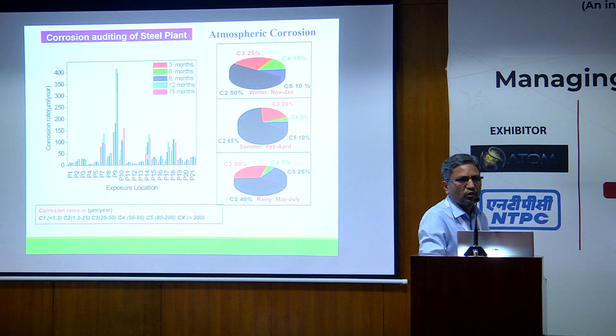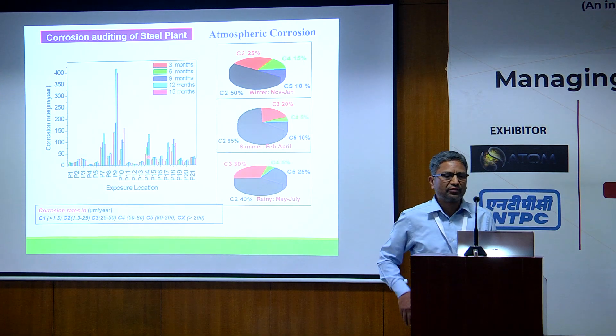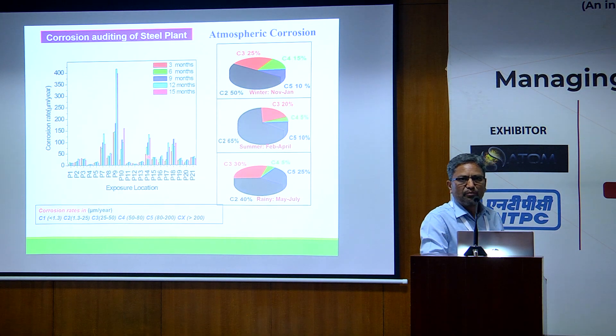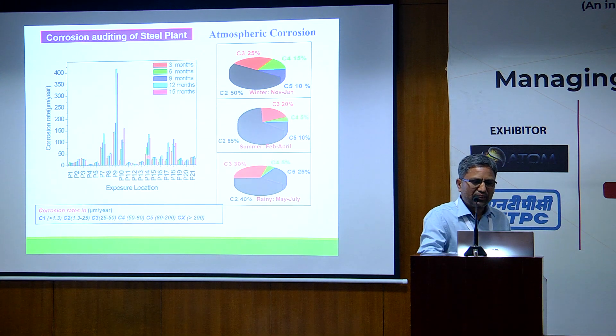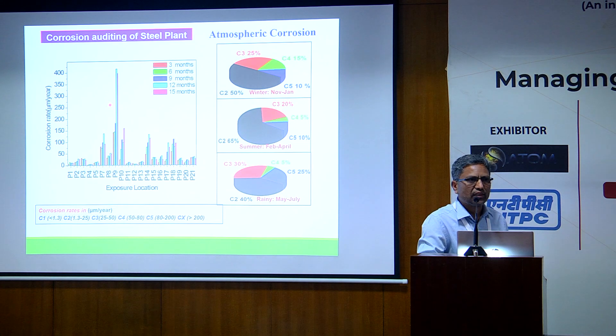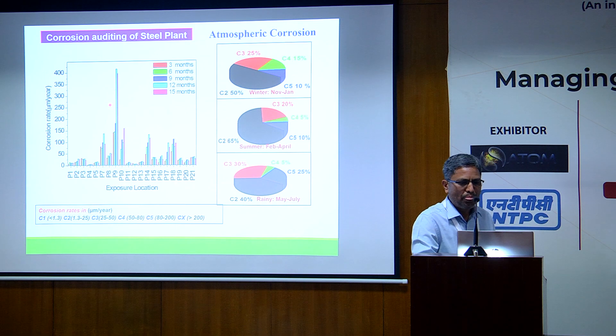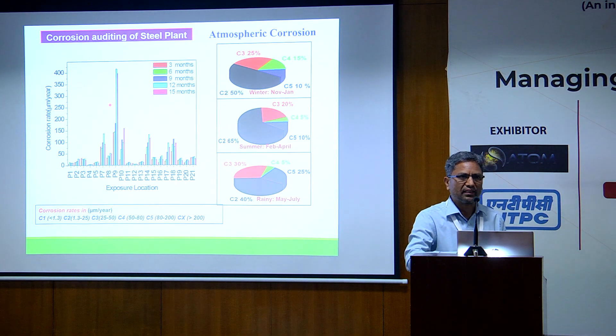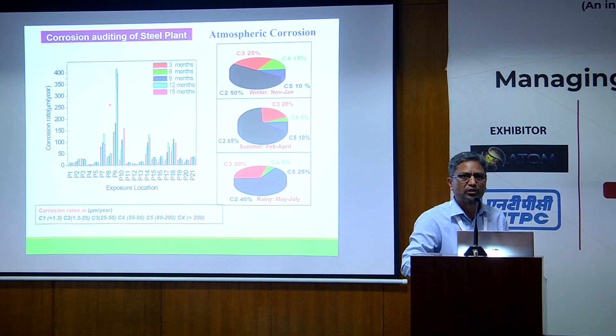Similarly, we have also looked at the corrosion issue within the steel plant, particularly from the structural point of view. We could divide 21 sections of the steel plant, so this data can be used for better protection strategy within the plant. We can see that some areas, especially near the blast furnace — known as the granulated plant — showed one of the most corrosive zones. This categorization has been done using structural steel.